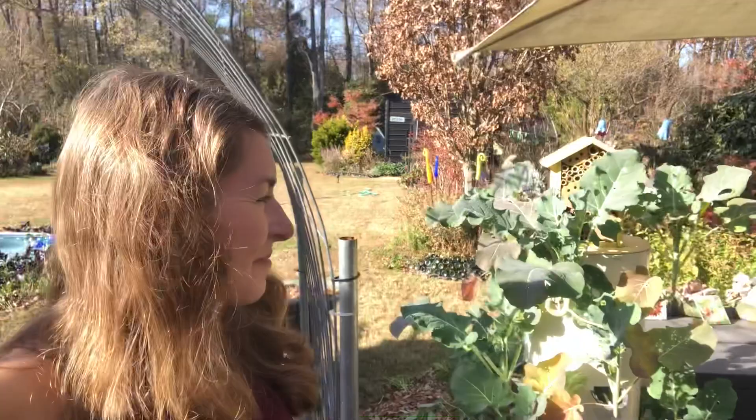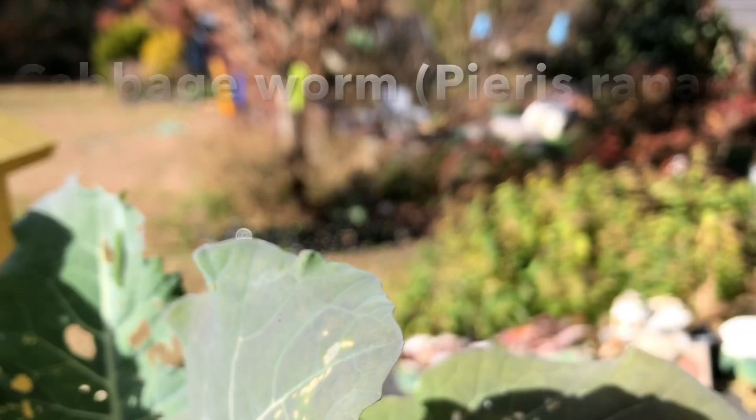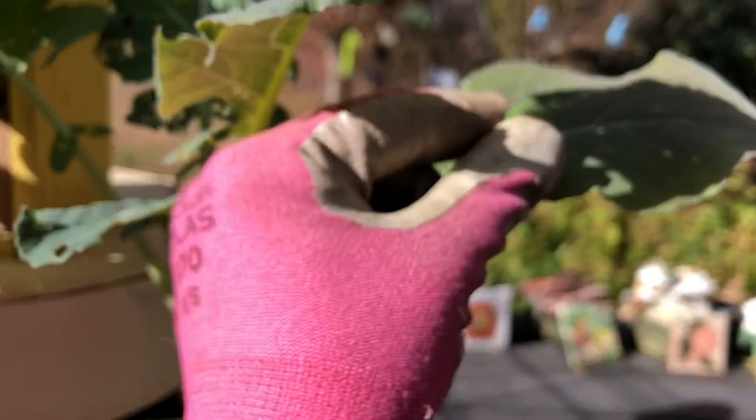I just noticed that here in my tower garden my broccoli crop, which was looking great, is starting to get eaten again. Let me show you who the culprit is — it's the cabbage worm! See that green little muncher? I'm gonna take it. This is my favorite way to eradicate cabbage worms — it's just to squish them.